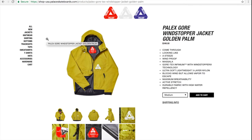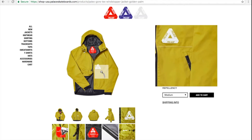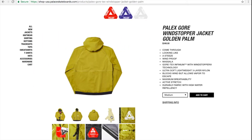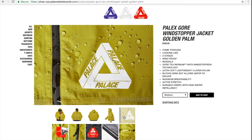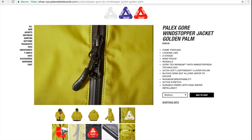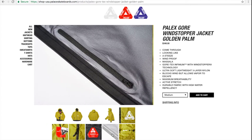This is the Palace cord wind stopper jacket in golden palm color for $348. Got the classic trifle triangle right there on the left of the chest area. This is windproof and water resistant. You got the Palace logo on the zipper, and there's your label and size. Got the ziplock pocket.